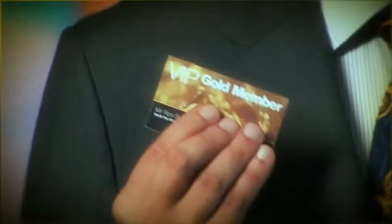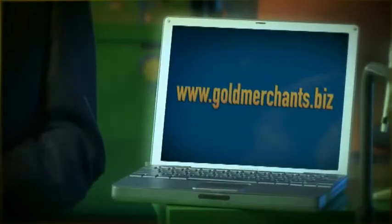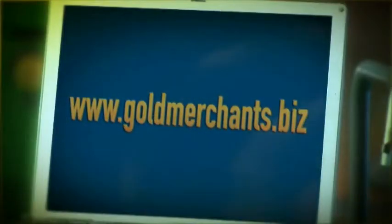All Gold Merchants clients will be provided with their own GMI members card so you can access GMI's website. As a client, you can log on to your own secure web page where you can use our pricing calculator to work out what your gold is worth. Simply follow the instructions and we'll pay you instantly.